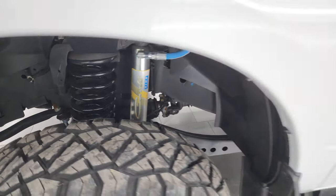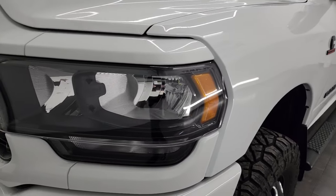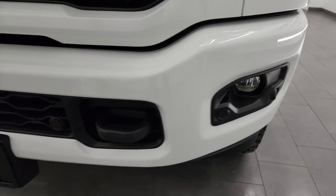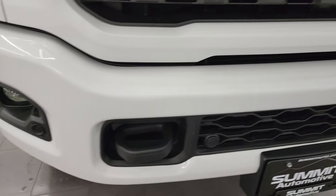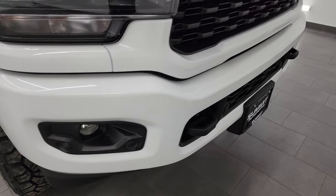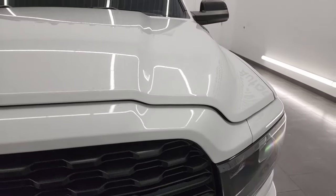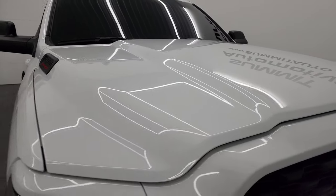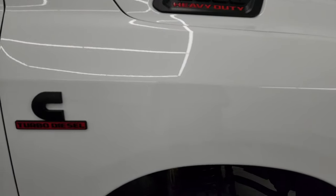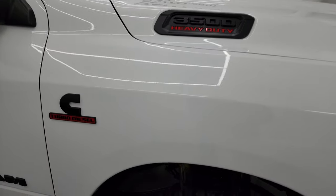This is a one-owner, clean title history, clean Carfax out of Maryland. The front fender is in excellent shape. Headlight lenses are blacked out — part of that Night Edition. You get the painted front and rear bumpers, also part of the Night Edition. No dents or dings on that front bumper, and you do get parking sensors on there. Gloss black grille, and the hood is in fantastic condition — no major dents or dings. You get cab lights up top, and the passenger side front fender is in great shape as well.